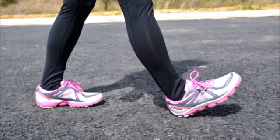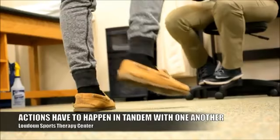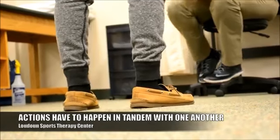So there's a lot of things happening in both of those legs — a lot of things happening at your foot and ankle, at your hip, at your knee — and all of those things have to happen in tandem with one another.